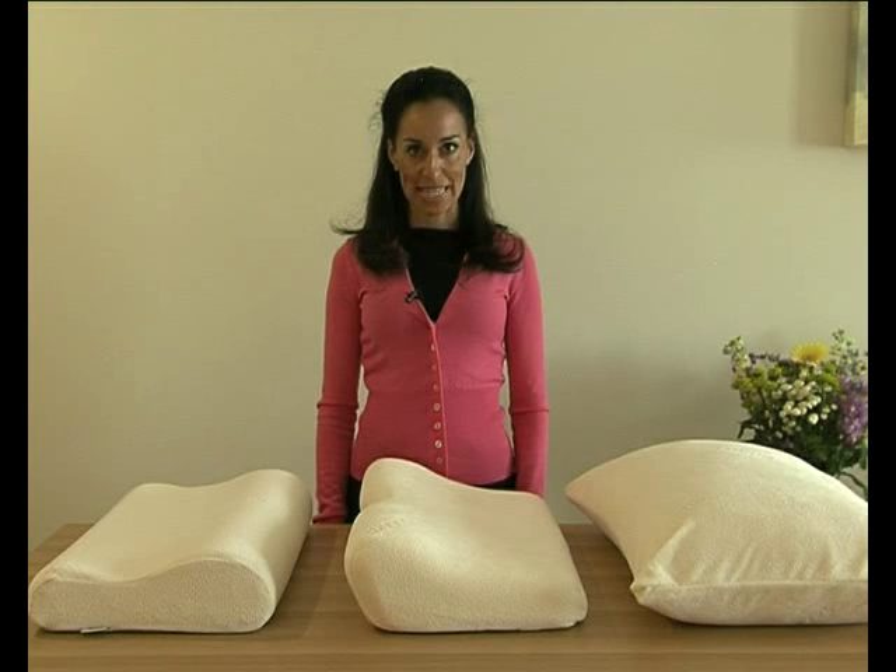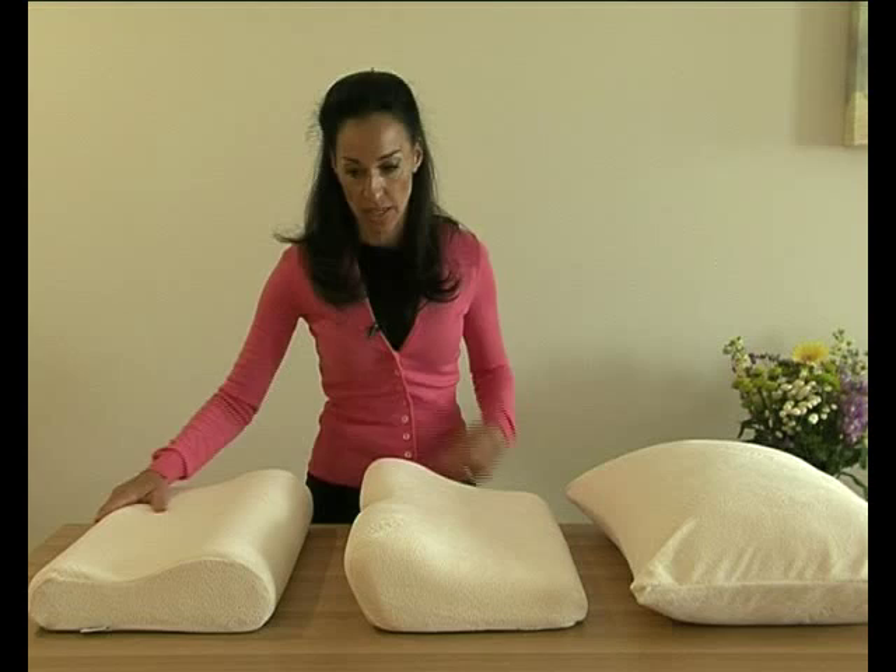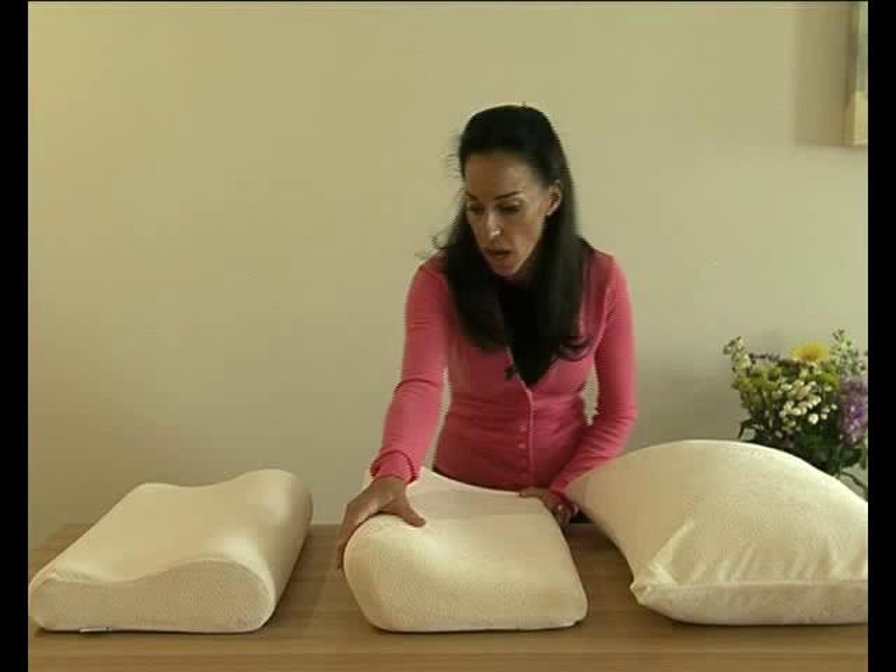My name is Sammy Margo and I'm a sleep expert. Tempo pillows come in many different shapes and sizes. Here are three of them. This is the wave shape, this is the high back shape, also known as the millennium, and this is the traditional shape.